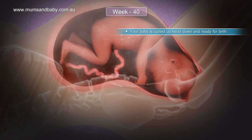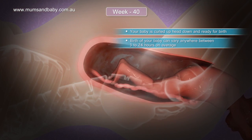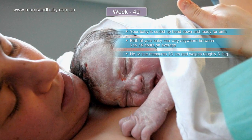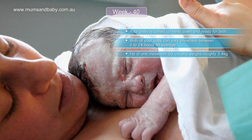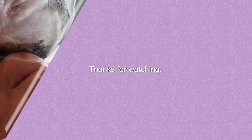Your baby is curled up, head down, and ready for birth. The birth of your baby can vary anywhere between 3 to 24 hours on average. He or she measures 50 centimeters and weighs roughly 3.4 kilograms. Thanks for watching.